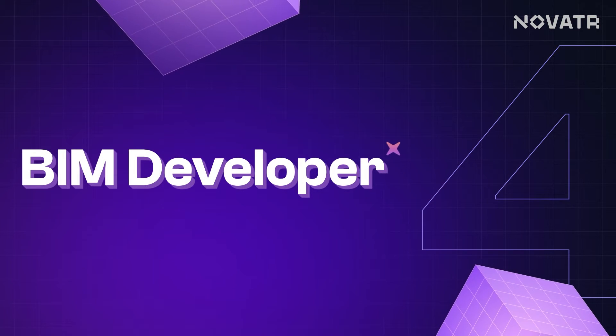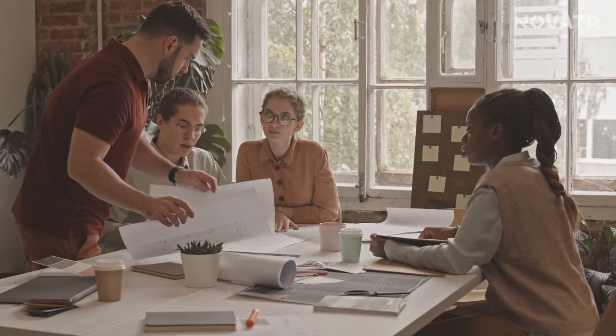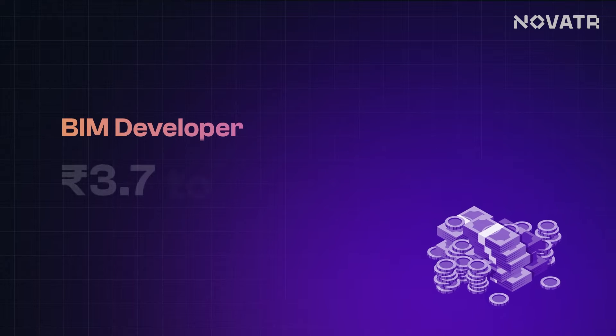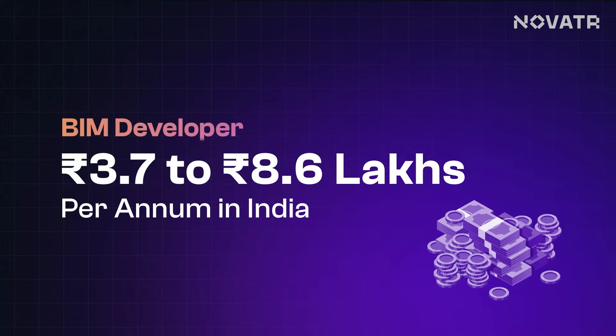Climbing higher, we have the BIM Developer — the mastermind behind customizing BIM software like Revit, Dynamo, or Navisworks. They craft custom scripts, plugins, and add-ons to turbocharge functionality and streamline processes. A BIM developer also learns the limitations of BIM software and develops add-ons accordingly, building custom content libraries and improving IFC support. Working closely with teams, they fine-tune solutions to fit each project like a glove. They also fuse BIM with other cool tech like VR or AR, taking digital innovation to the next level. Their salary packages range from 3.7 lakhs per annum to 8.6 lakhs per annum.